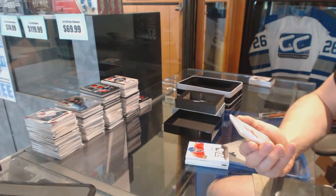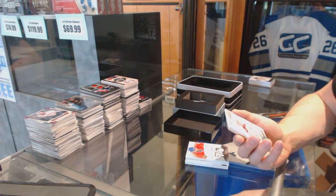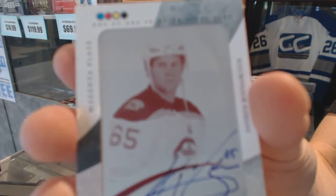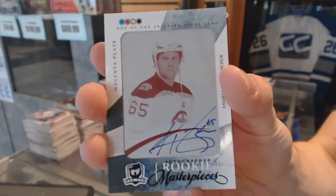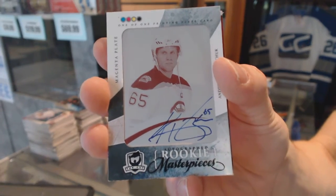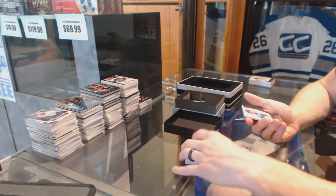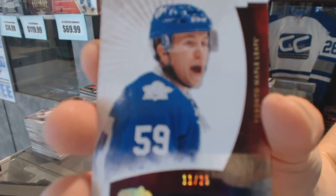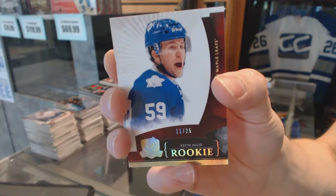We've got a one-of-one rookie masterpieces autographed magenta printing plate from SP Authentic for the Boston Bruins, Andrew Bodnarchuk. And a rookie gold number 11 of 25 for the Toronto Maple Leafs, Keith Olley.